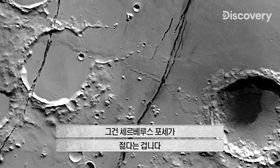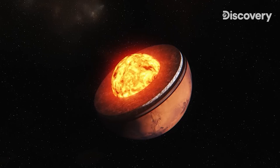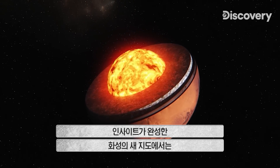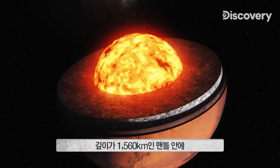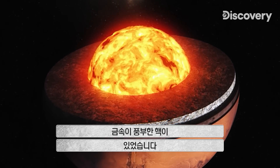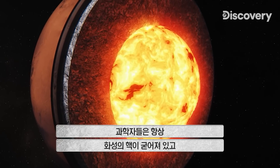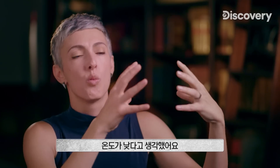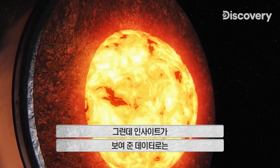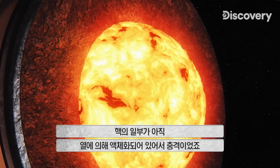This means Cerberus Fossae must be younger. InSight's new and improved layout of Mars reveals a 969-mile-deep mantle surrounding a metal-rich core. We have always thought that the core of Mars was long since solidified and wasn't warm at all. And InSight is now showing us that, actually, part of the core is probably still molten, which is shocking.